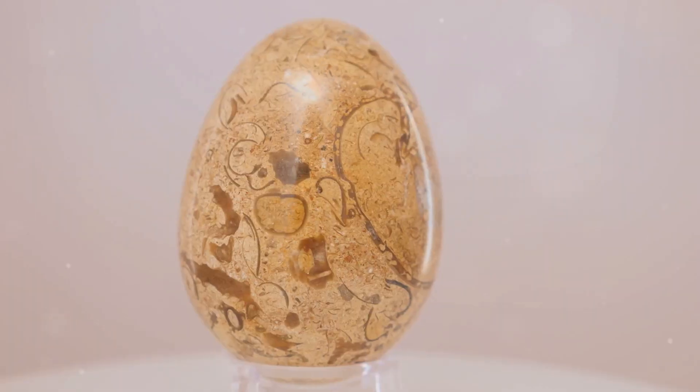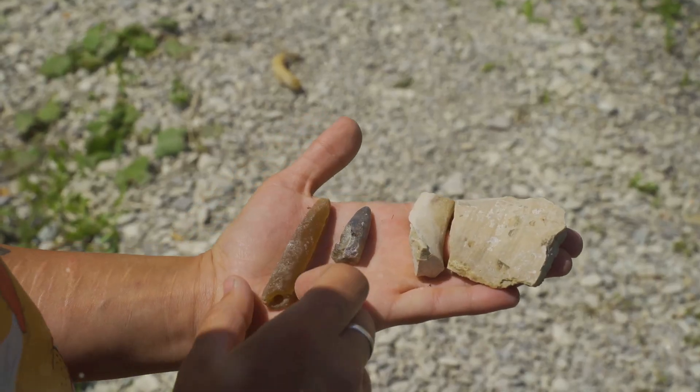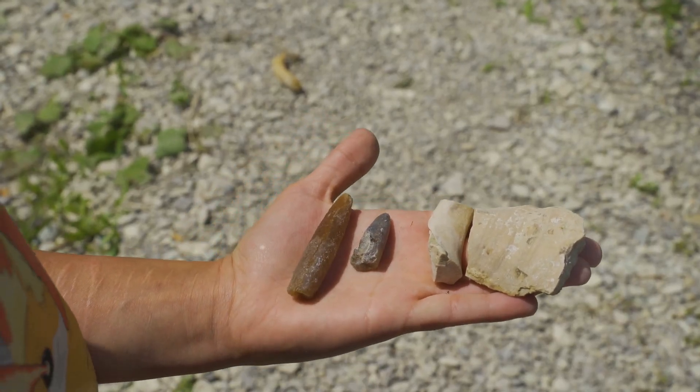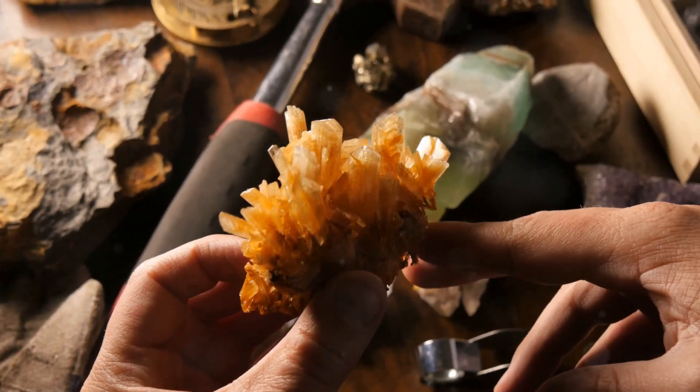This is going to blow your mind. How do rocks end up looking like ancient dragon eggs? Let's unravel the mystery of septarian nodules. Septarian nodules, often called dragon stones, are nature's own geological puzzle.